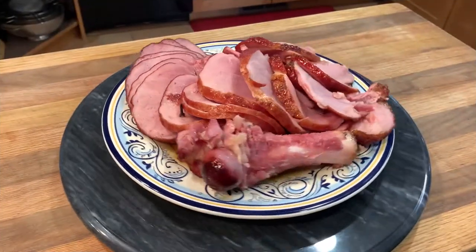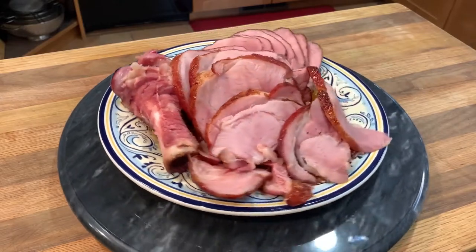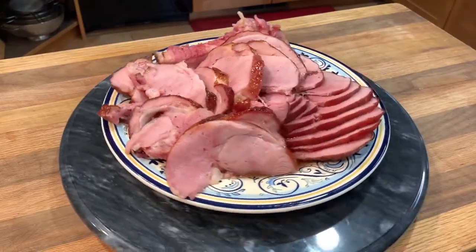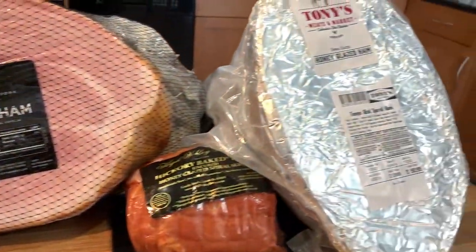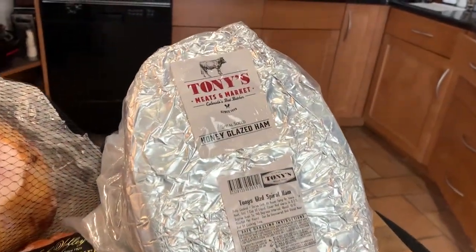There are a lot of hams out there, and some are much better than others. Being a small family market, we get to be picky. While our selection can change with each season, you can be confident we'll have some of the best hams in the country in a nice range of sizes and prices.